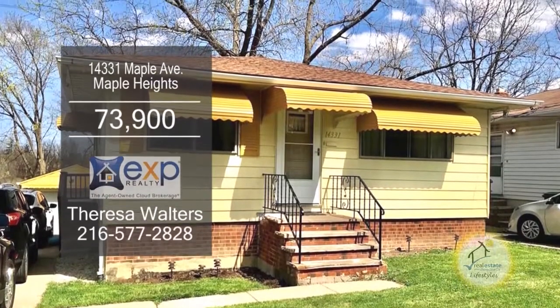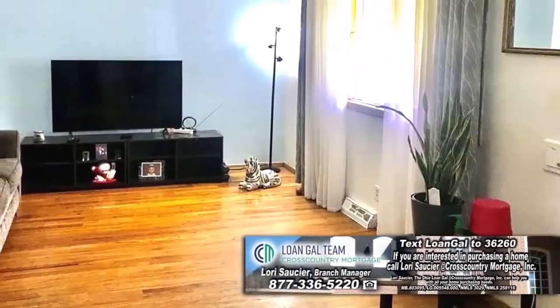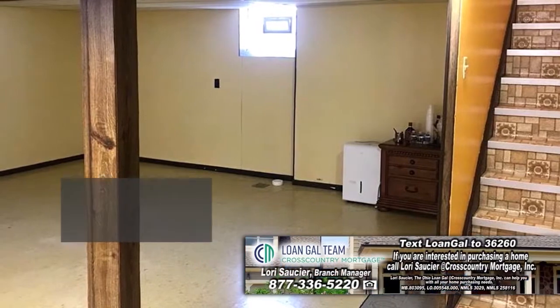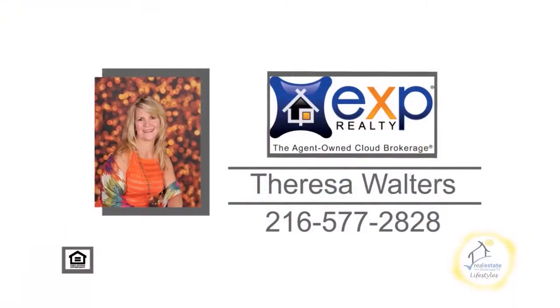This ranch in Maple Heights offers three bedrooms and one and a half baths. The spacious living room has hardwood floors and leads to the kitchen. The charming kitchen has an eating area. The lower level has glass-block windows and a large rec room area. Outside, you'll find a fenced yard and a one-and-a-half car garage. For additional details, contact Teresa Walters.